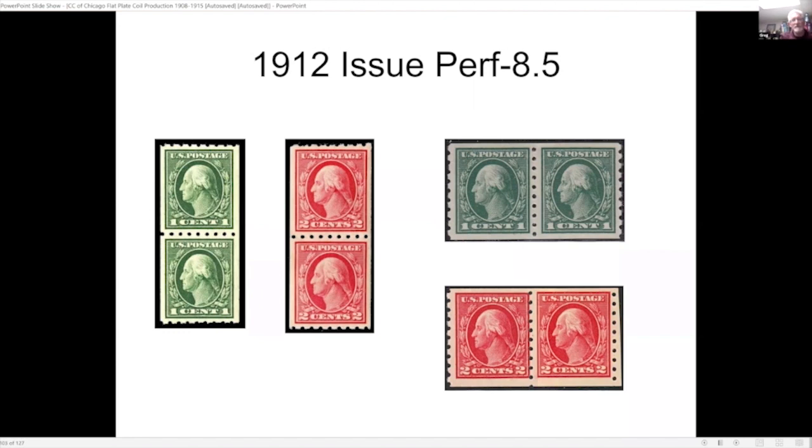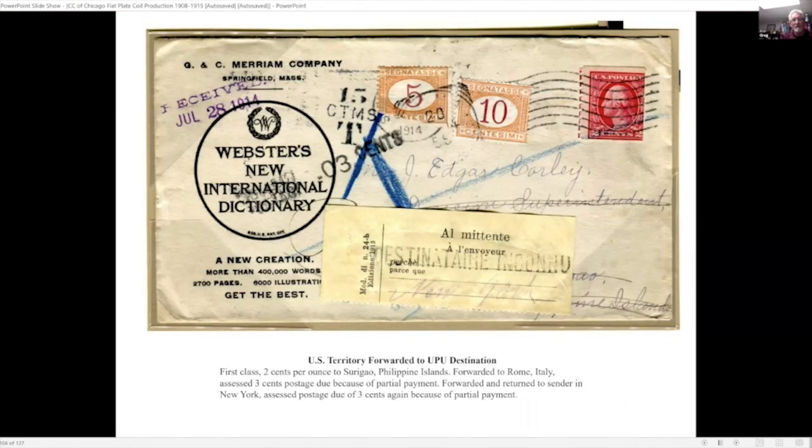Moving on to the next issue in 1912, they made a few subtle changes. Here's a nice example of the horizontal coil being forwarded not once but twice and then returned — it made its way to the Philippines, then from the Philippines to Italy, and then ended up back in Springfield, Massachusetts.